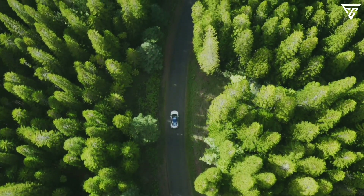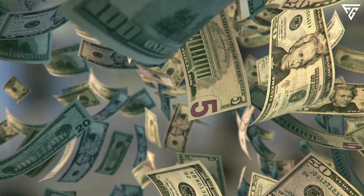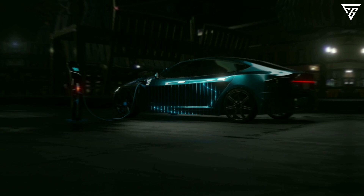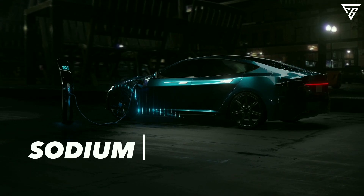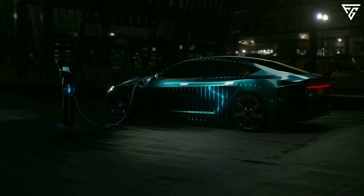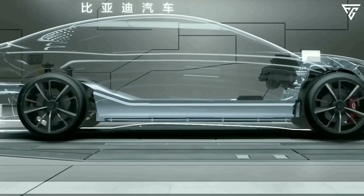A vehicle that can go the distance, charge in minutes, and save you money — sounds like a fantasy, right? Well, not anymore. Say hello to the BYD Yuan Plus, the world's first EV powered by sodium ion batteries. The BYD Yuan Plus is not just a car — it's a game changer. It's a statement that EVs can be fun, smart, and affordable for everyone.